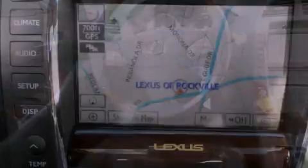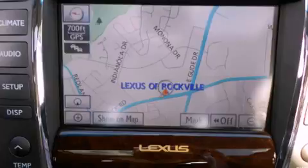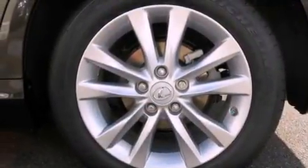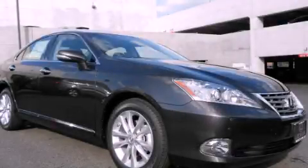With an EPA estimated rating of 27 miles per gallon on the highway, this automobile does not compromise its fuel efficiency for size, comfort, or fun. Stop by today and test drive this automobile for yourself.